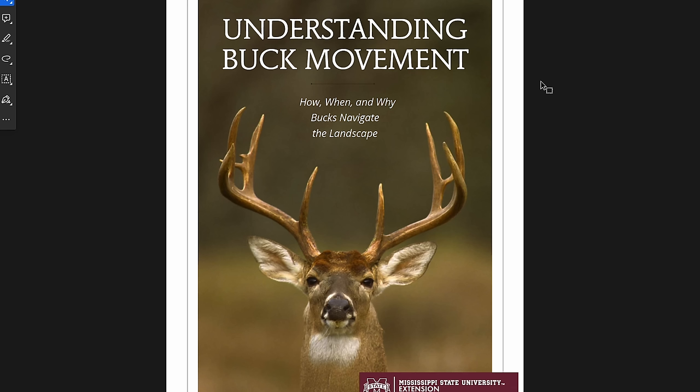Welcome back everybody to another episode of the Southern Outdoorsman Podcast. Today we've got a special one that I'm really excited about. We're talking about understanding buck movement — a recent paper study put out by Mississippi State University Extension called 'How, When, and Why Bucks Navigate the Landscape.' This is a big GPS study we're going to be going over today. It's free, about 20 pages, a pretty quick and easy read. I'll link it in the description.